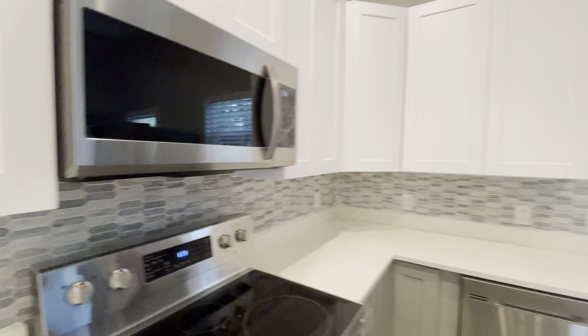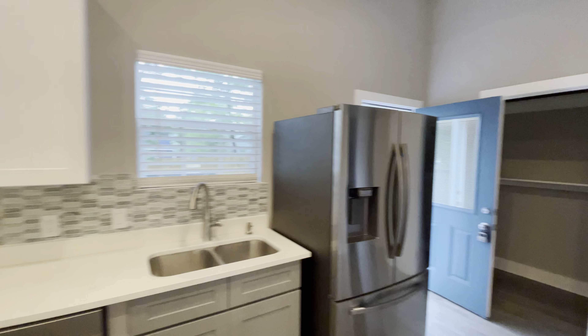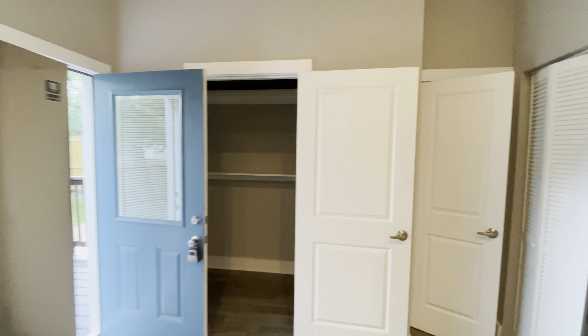How do you guys feel about this kitchen? And if you could have this home, what would you do differently here in the kitchen? Comment down below.